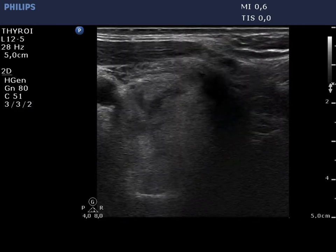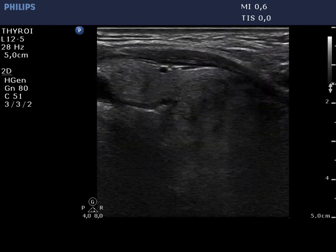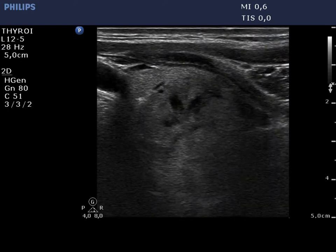The right lobe in video — first horizontal, then longitudinal view. The nodule caused tracheal compression.